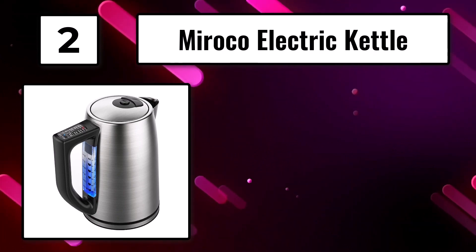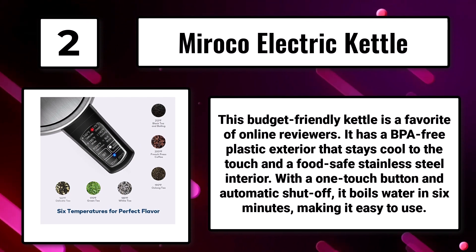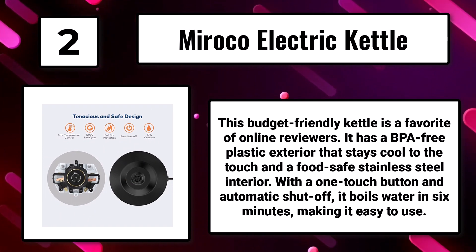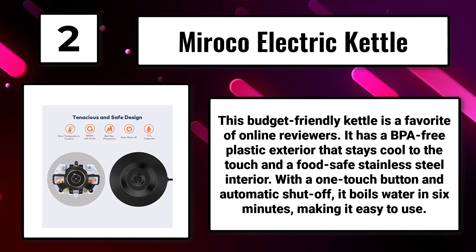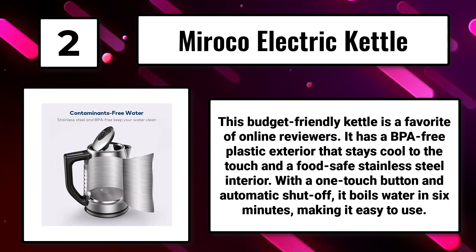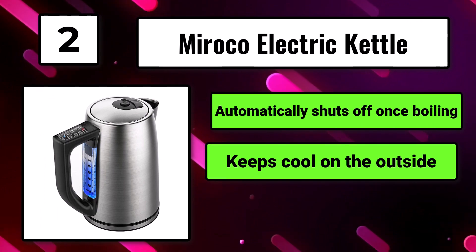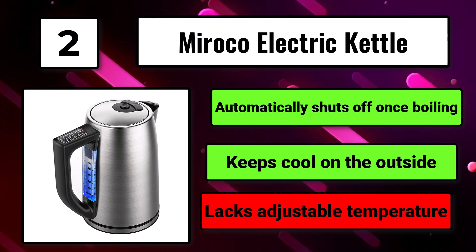Number 2: The MyRock Electric Kettle. This budget-friendly kettle is a favorite of online reviewers. It has a BPA-free plastic exterior that stays cool to the touch and a food-safe stainless steel interior. With a one-touch button and automatic shut-off, it boils water in six minutes, making it easy to use. Automatically shuts off once boiling. Keeps cool on the outside. Lacks adjustable temperature.